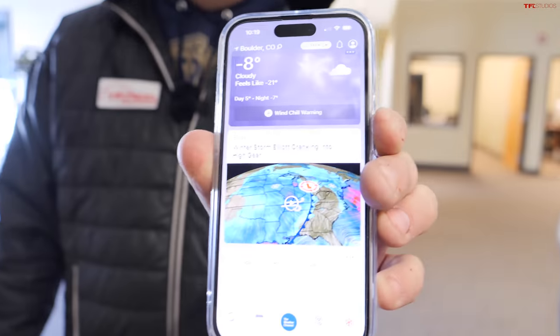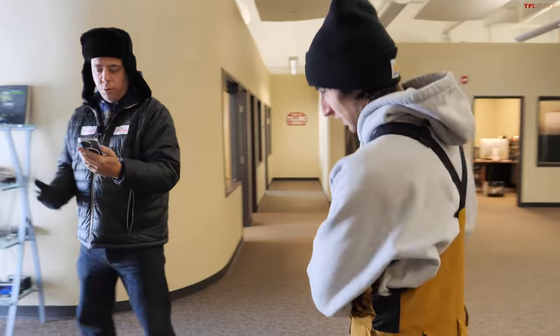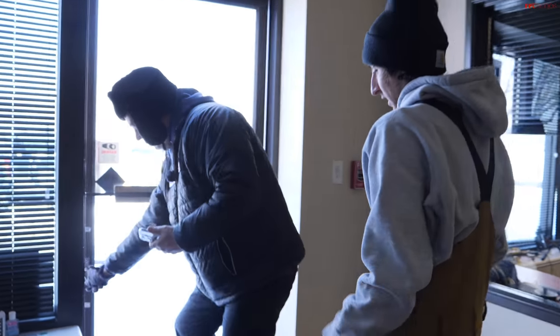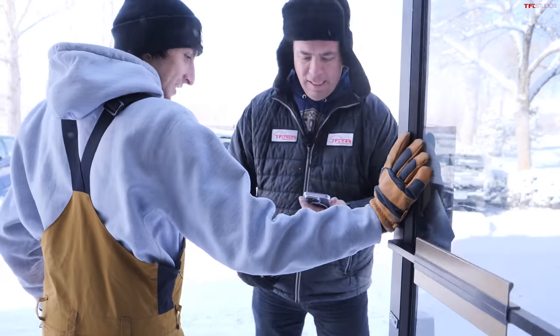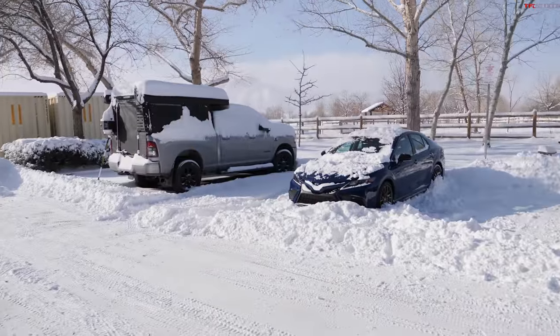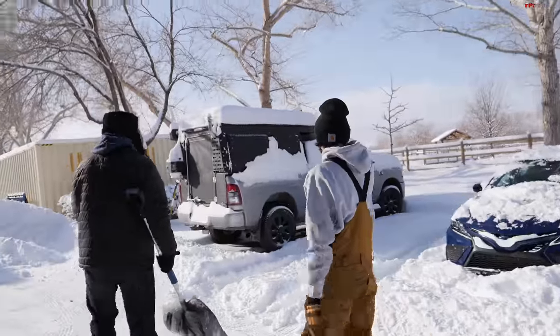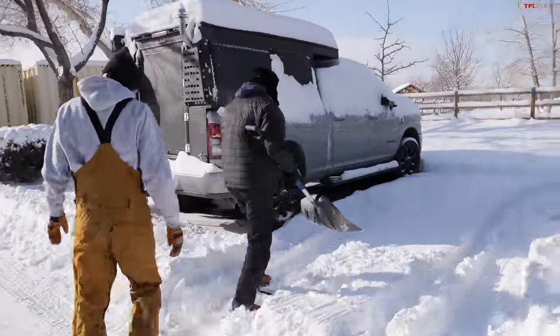We have a very special cold start video for you. It's freezing outside - the coldest day here in Denver, coldest day in 32 years according to Denver's news channel. We have a 2022 Ram 2500 Cummins, so let's do a cold start. The truck has been sitting overnight and got down to about negative 14 in Boulder, and it hasn't been plugged in - no block heater, no grid heater, nothing. We're just going to brush it off with snow and start her up.